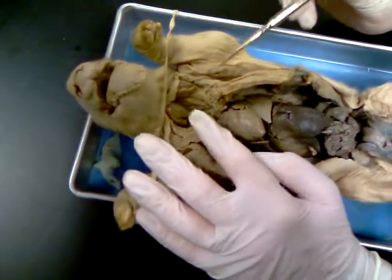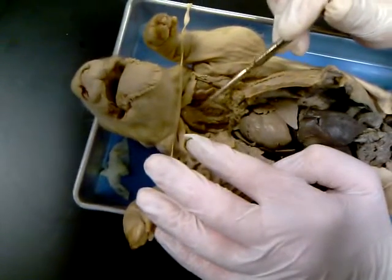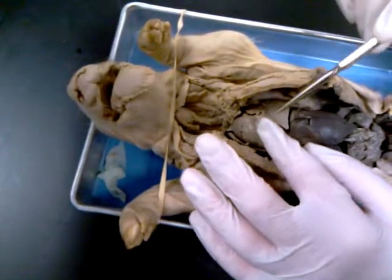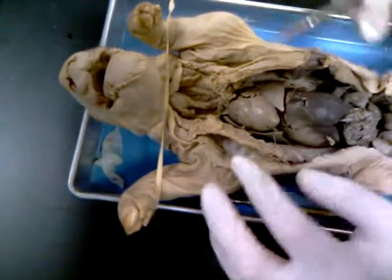The thyroid gland is this structure right here — it's above the larynx. The pericardium is the sack that covers the whole heart.